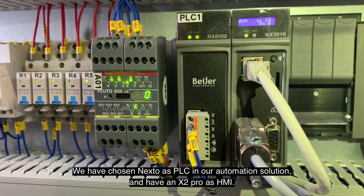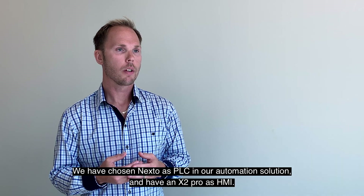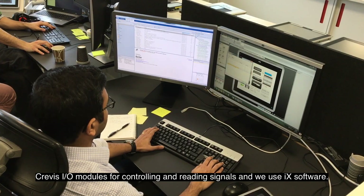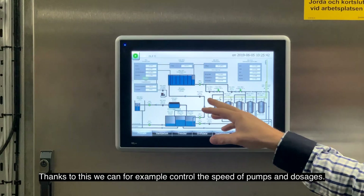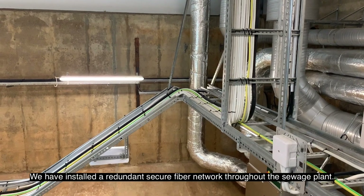I vår automationslösning så har vi valt Nexto som PLC. Vi har en X2 Pro som en HMI. Vi har Crevis IO-modulen för att styra signalerna och läsa in signaler, och vi använder iX programvara till detta. Det här gör att vi kan styra varvtal på pumpar och vi kan styra doseringar. Och vi har installerat ett redundant säkert fibernätverk på hela reningsverket.